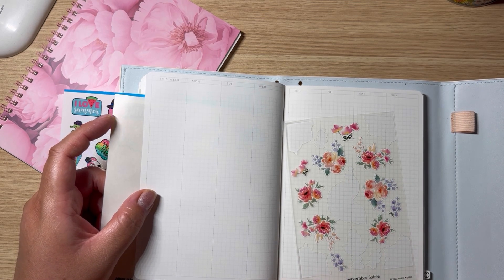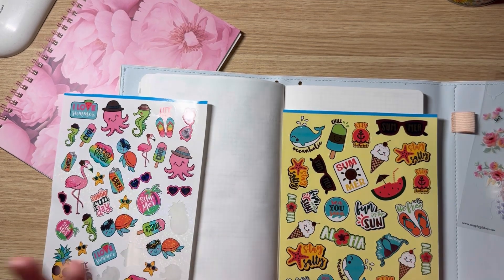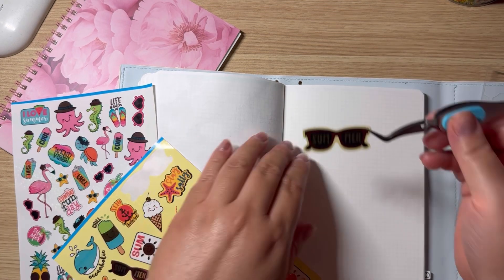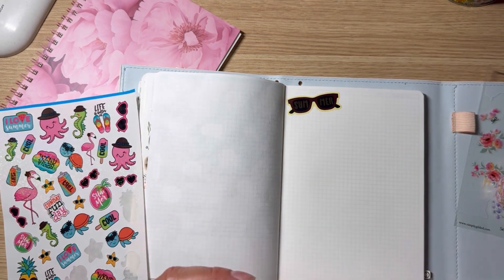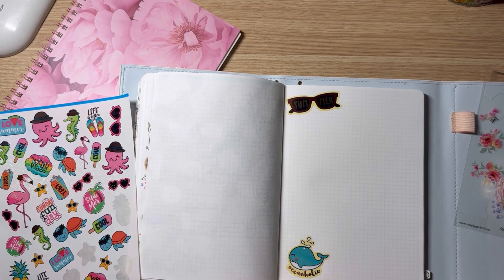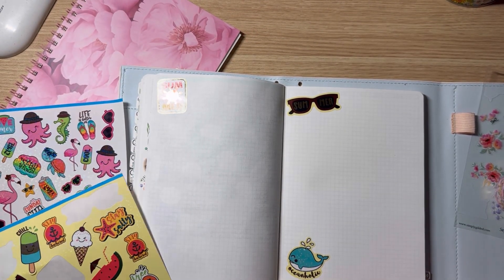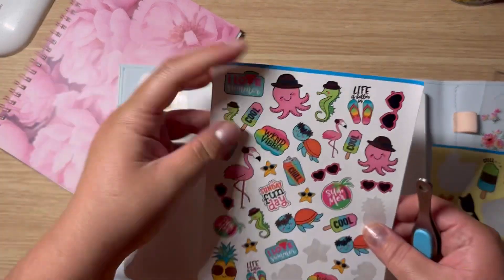I want to set up the week using these from Simply Gilded, and I have some washi somewhere here that I want to use. Let's just have fun and stick up my page — because you guys, it's gonna be summer already! I'm so excited, even though it's not my favorite. I still enjoy it. I like to leave this section kind of open-ended so I can journal or write ideas here.